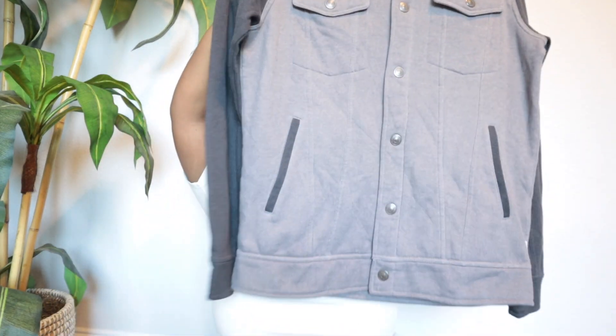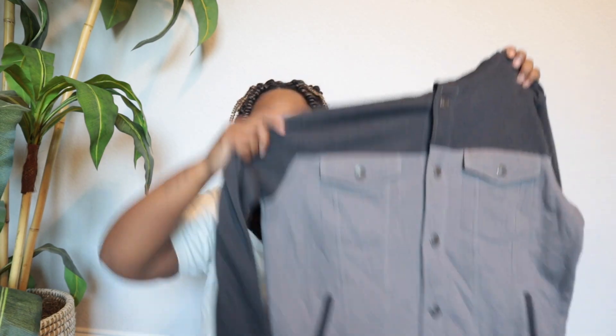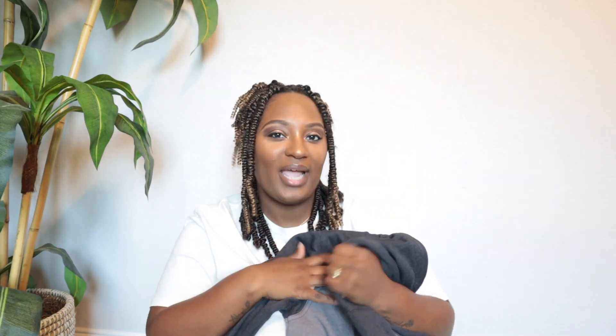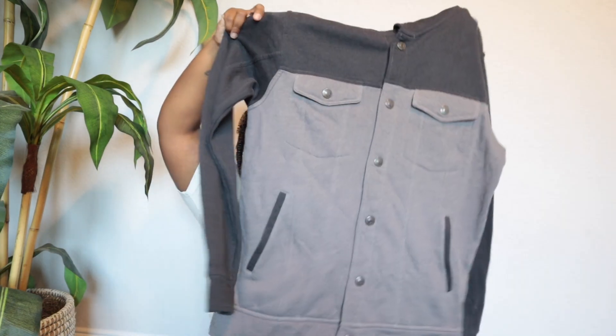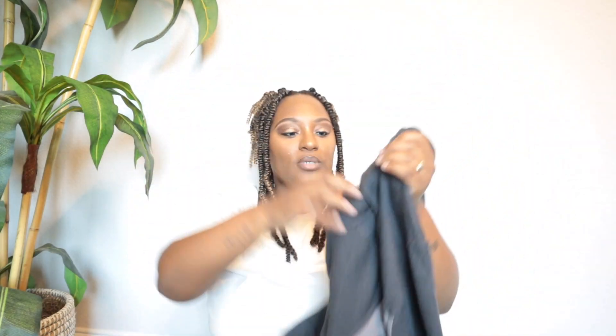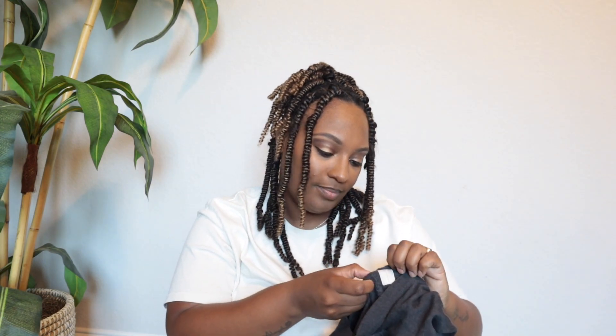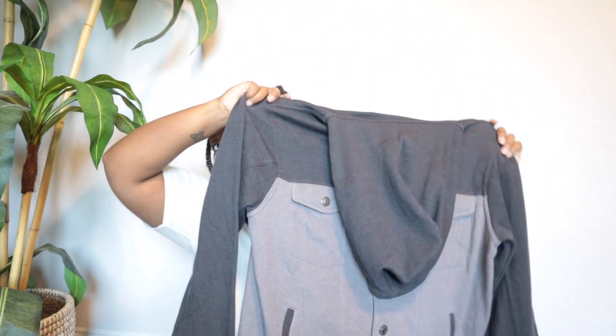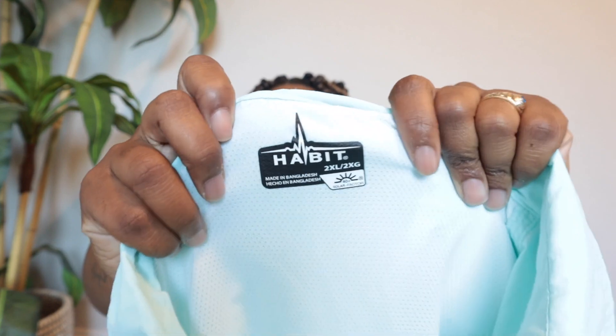The next one is this Levi's shacket. Honestly, if I can fit this by wintertime I'm probably going to pull it for myself. It's like a shirt but it's a fleece — kind of a shacket. It's two-tone and looks really dope. This is a size medium in men's — if it's still here when fall/winter rolls around, I'm probably keeping it.